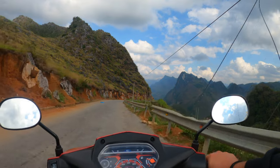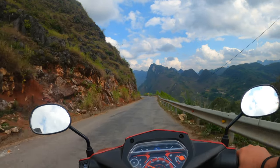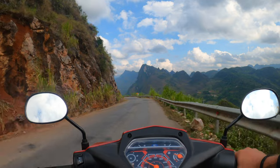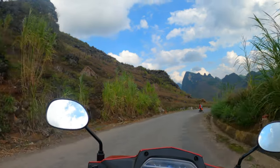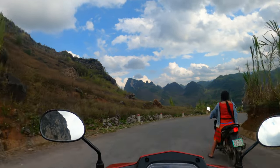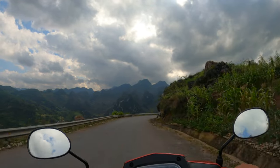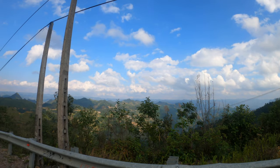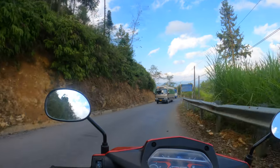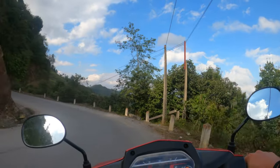If you ever come to do the Ha Giang Loop — which you definitely should, and should make it number one priority on your Vietnam itinerary — it needs to be done on a bike. If you've never ridden a bike, I probably wouldn't recommend this as your first experience. However, you can book tours, which are a little more expensive, or hire a private driver. But don't do it in a car — this experience would not be the same in a car. These buses are completely on my side of the road as they come around corners — they don't give a damn and will just push bikes to the side.